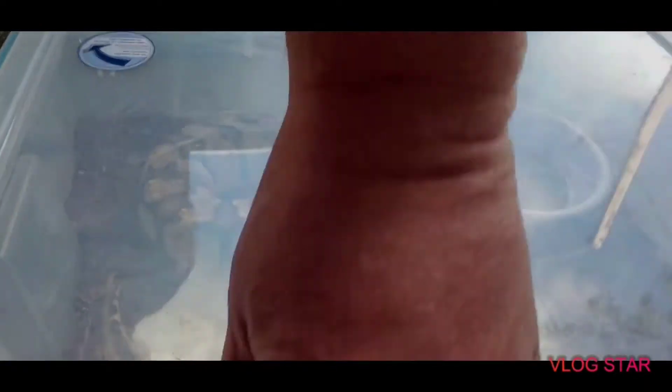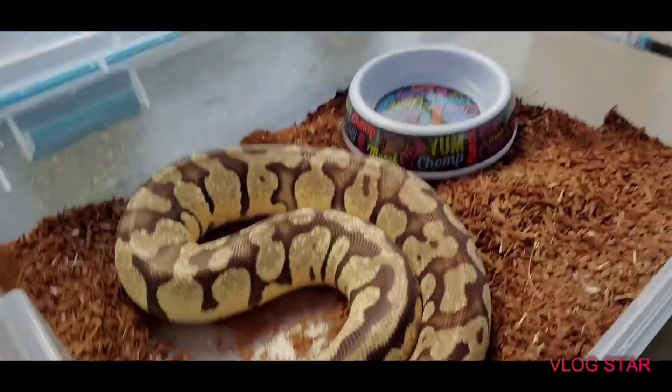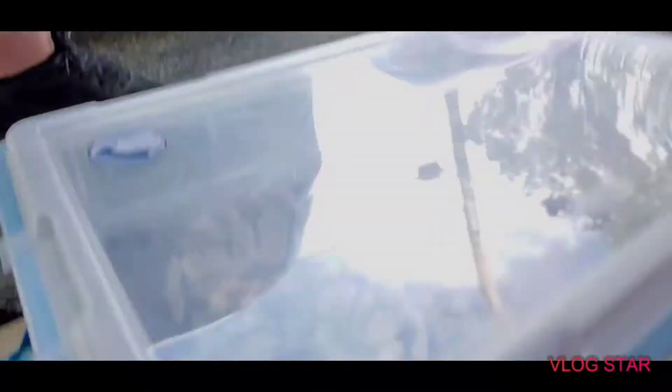The colors change as these snakes get older a lot of times, but I like the colors on this one — I think it's really pretty. Banana fire and banana pastel are both very nice. Take a look! I think she'll make a great addition — what do you guys think? So that's the first one.